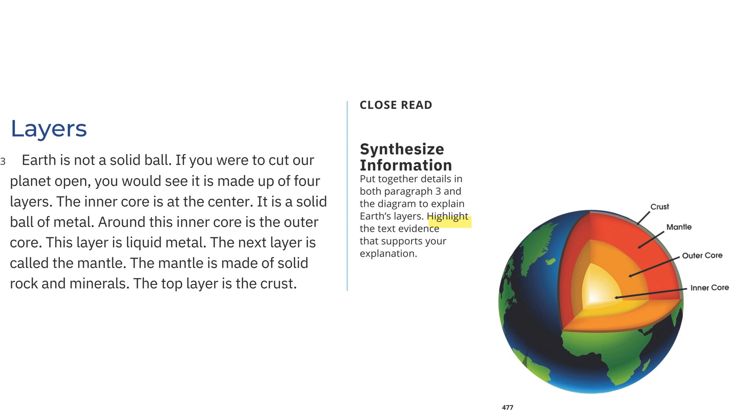Layers: Earth is not a solid ball. If you were to cut our planet open, you would see it is made up of four layers. The inner core is at the center. It is a solid ball of metal. Around the inner core is the outer core. This layer is liquid metal. The next layer is called the mantle. The mantle is made of solid rock and minerals. The top layer is the crust.